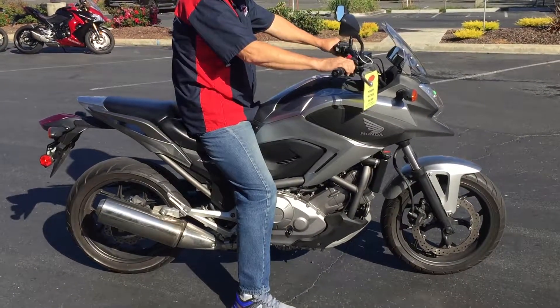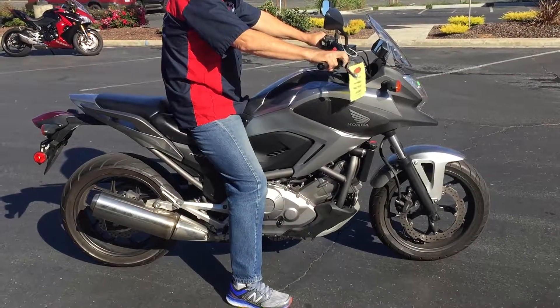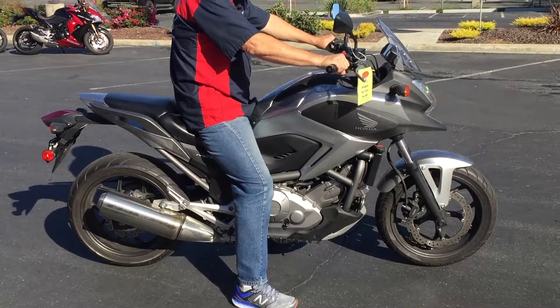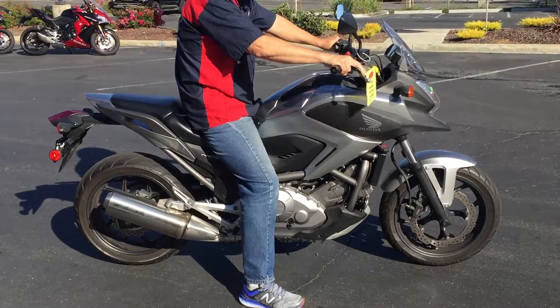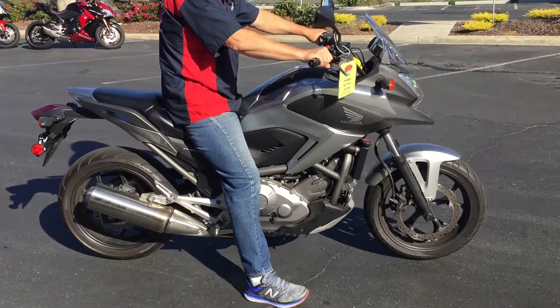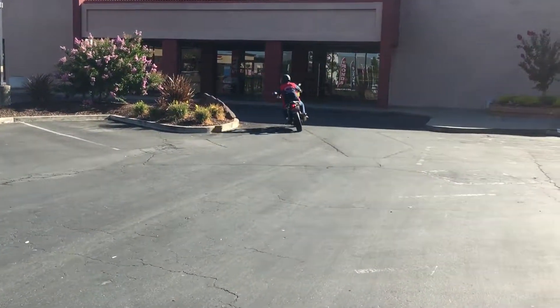Check us out on the web at www.contracostaps.com, where at any given time we have 30 to 40 beautiful clean used bikes in stock. Thank you from Contra Costa Power Sports.